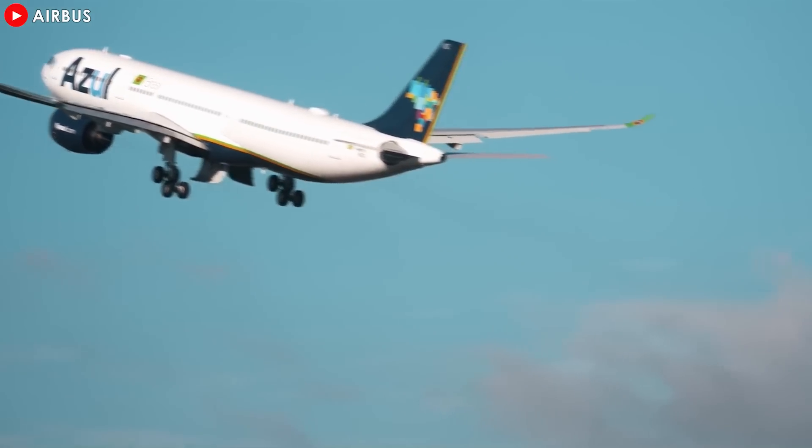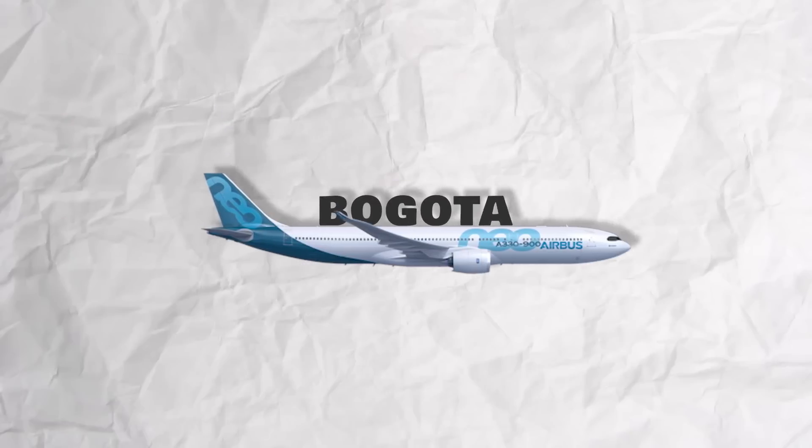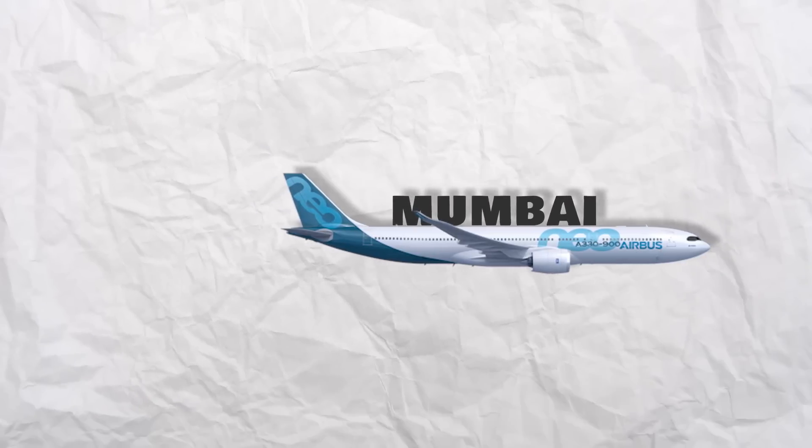Airports where operators can expect benefits include Madrid, Minneapolis, Reunion, Dusseldorf, Bogota, Gatwick, and Mumbai, among others.